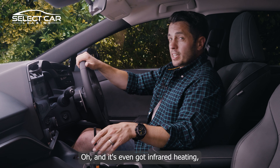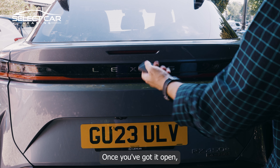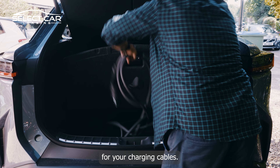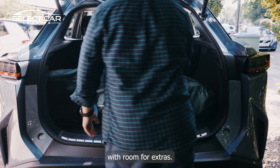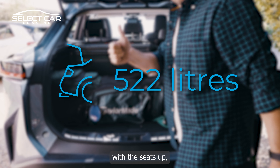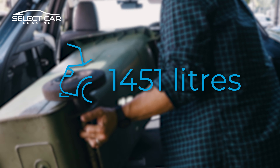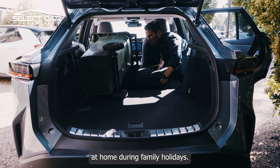It's even got infrared heating, which is more efficient apparently. The boot is reasonable once open and comes with some extra smuggling space for your charging cables. It passed our golf test with flying colours with room for extras — the RZ450e has 522 litres with seats up and 1,451 litres with seats down, meaning you no longer have to leave your wheelie bin at home during family holidays.